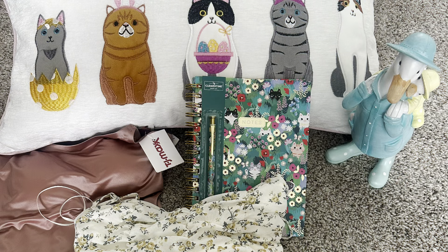Here's my little TJ Maxx haul! I grabbed that cat pillow for my bed, a little Easter decor, a cat notebook and pen from checkout for 4.99, this spring dress, and a little pink silky body suit that I thought was super cute. I also grabbed a few Easter basket stuffers to show in another video. Let me know in the comments if you've gone shopping at TJ Maxx for spring — did you grab any Easter goodies yet? If you enjoy videos like this, give it a thumbs up, subscribe, and I'll see you in the next one!